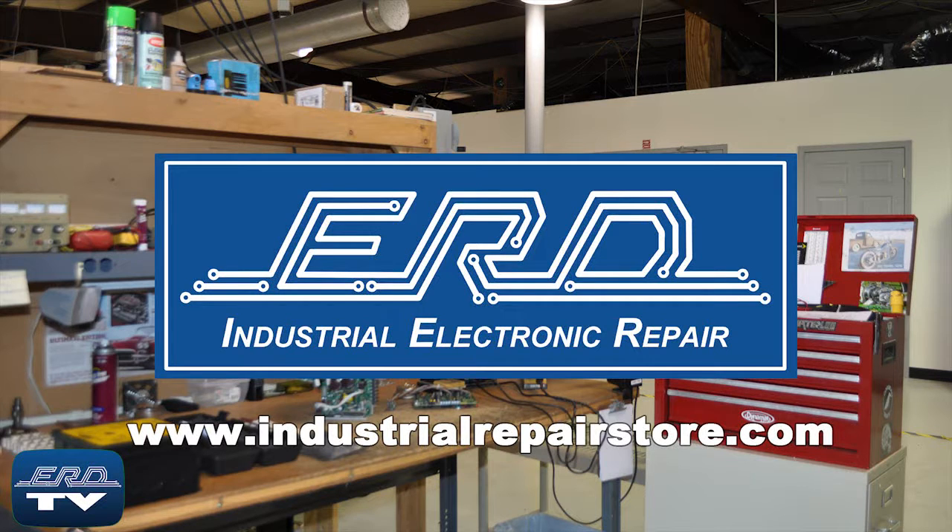Here you can see the Mitsubishi servo motor controller being tested to ensure proper operation after the repair. At ERD we can repair your industrial electronic equipment, preventing a costly replacement and extended downtime.